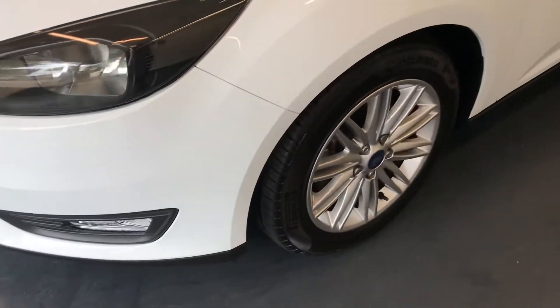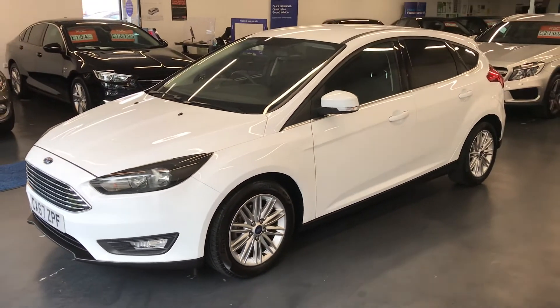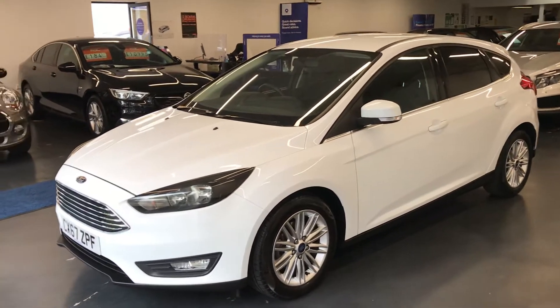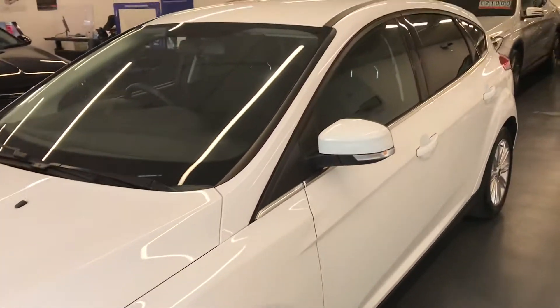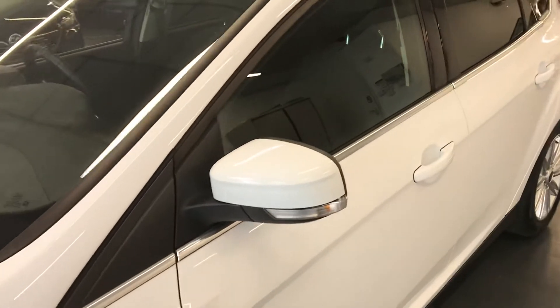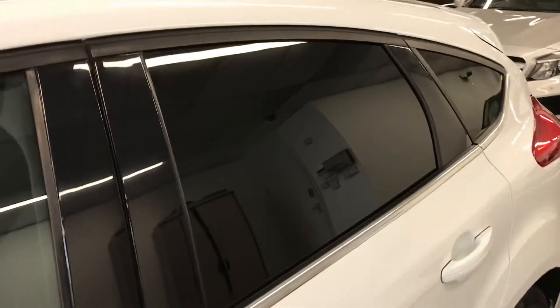It comes with RAC Platinum warranty as well as 12 months breakdown cover, all included in the price of the car. You also have the option to extend your warranty up to 24 months — this is something we highly recommend at Rushmore's, more as peace of mind than anything when buying a car. The car also has rear privacy glass.